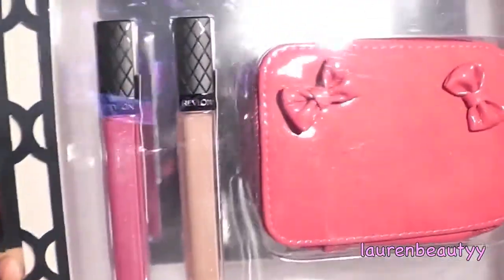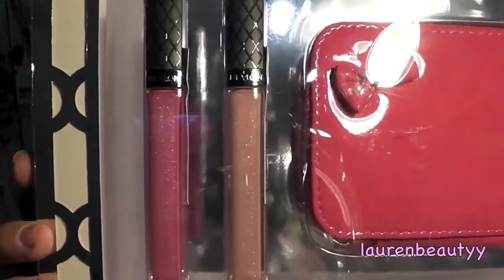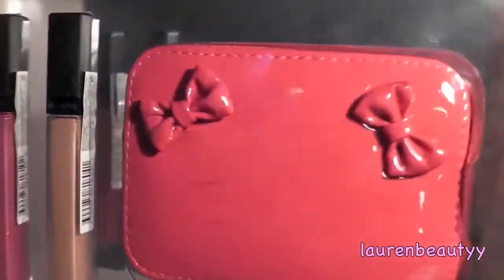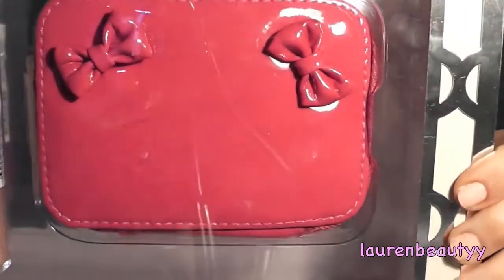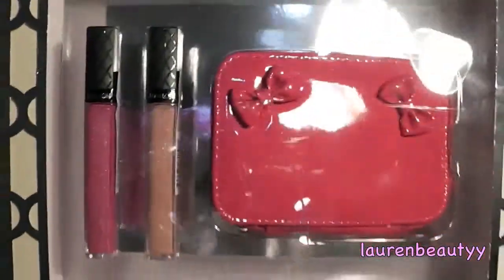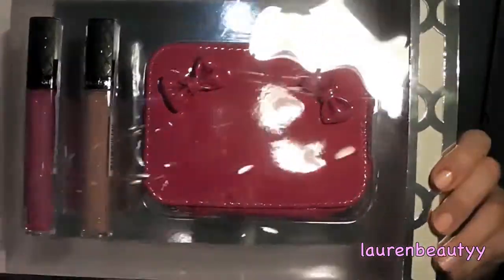Now on the first prize — the first winner will get this Revlon gift set which I think is so incredibly adorable. So it's got two lip glosses — they are the Revlon Colour Burst lip glosses in Pink Ice and Hot Pink. And then this adorable little pink bag. Like look at the little bows on it. I was tempted to keep this for myself but I was like no, this is better off with one of my subscribers.